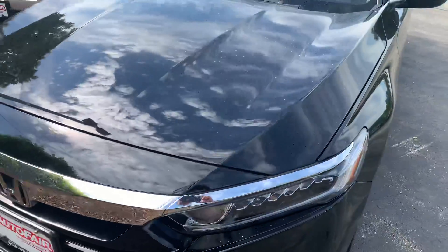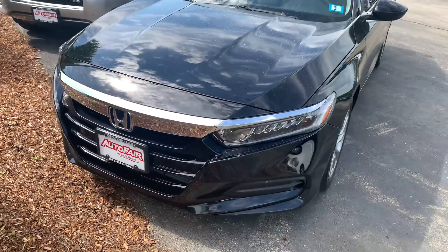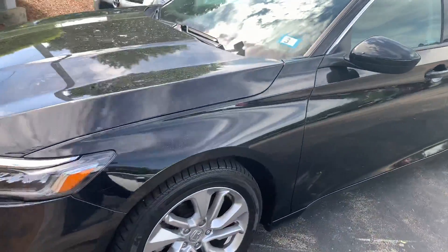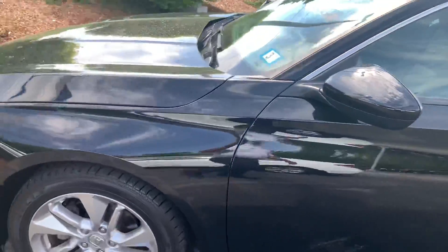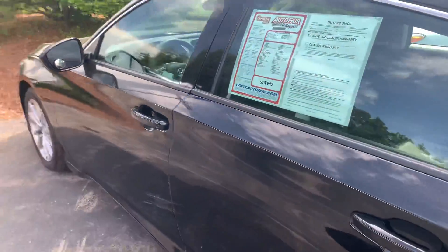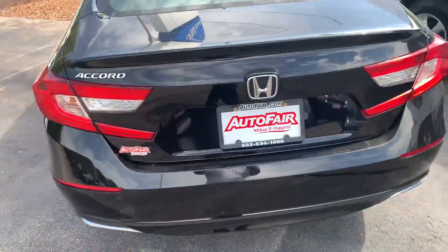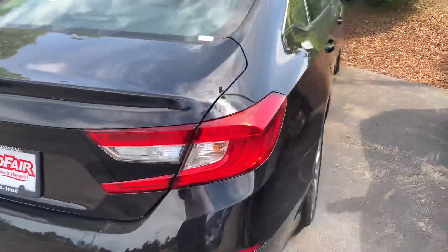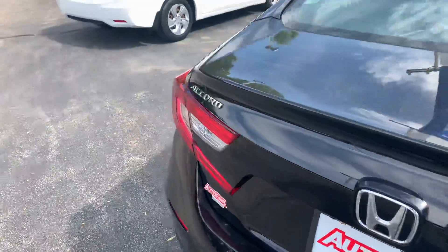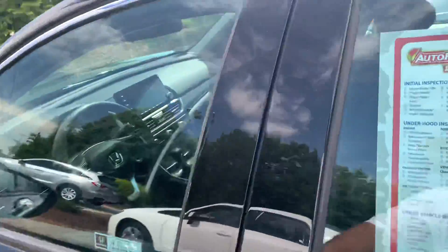Good morning. My name is Eddie de la Rosa from Out of Air Honda. I'm going to give a quick walk-around of this beautiful 2018 Honda Accord in black. Just going to go around so you can have a quick view of it — it's been redesigned, this beautiful body, it's really nice.